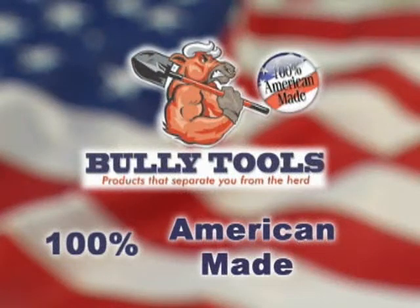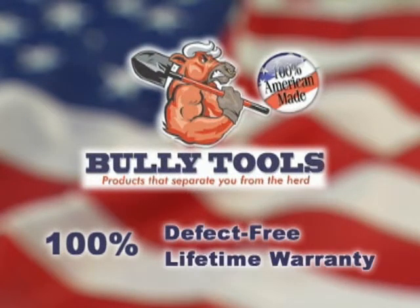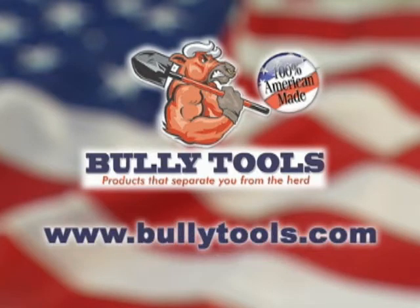Of course, all Bully Tools are 100% American-made and 100% backed by a defect-free lifetime warranty. Learn more about these and other Bully Tools products at www.bullytools.com.